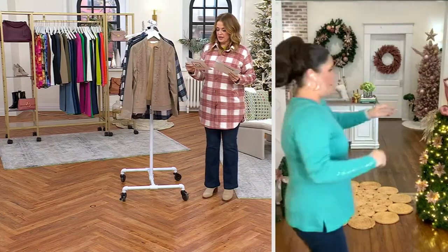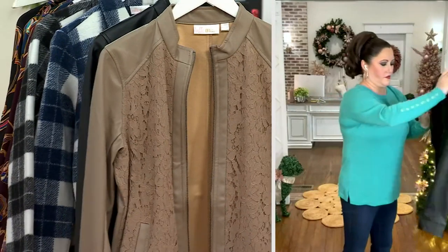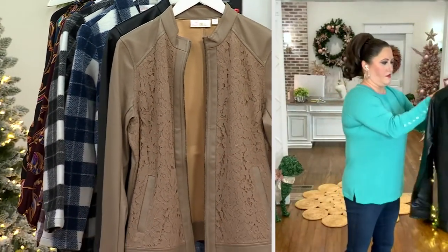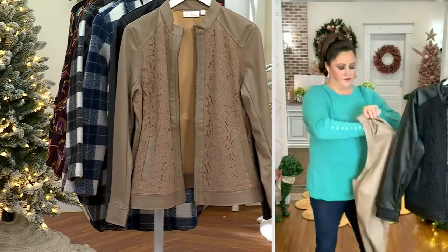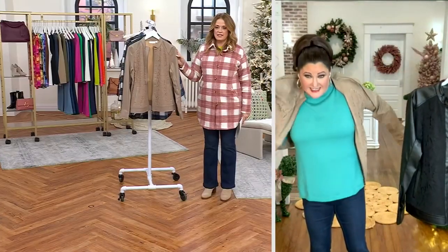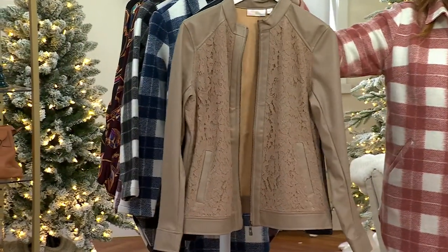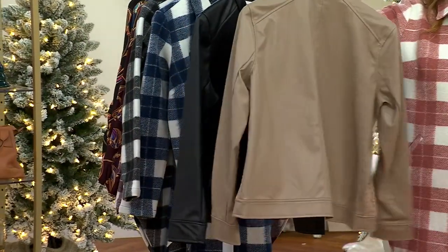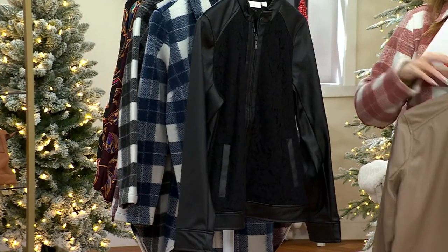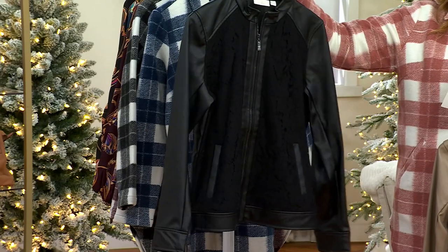We're wrapping up on the floral blouse — it's been very popular in the show. No reorder on that blouse, and there is a no reorder on this jacket. This is the faux leather and lace zip jacket. We have, ready for this, 70 left. That's it. This is the silver mink that Allison's putting on right now. Silver mink, we have 50 remaining, and we also have it in black — we have 12.